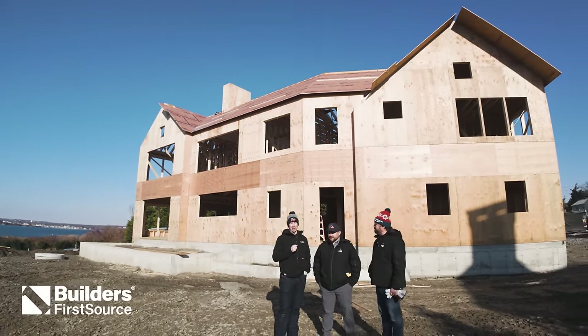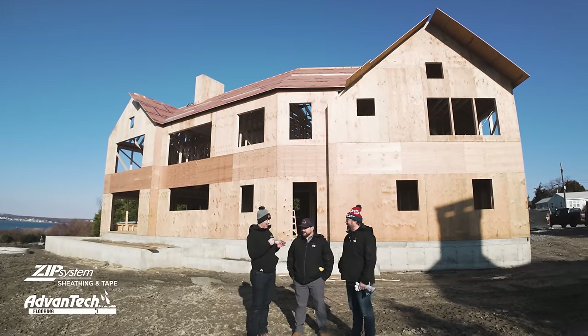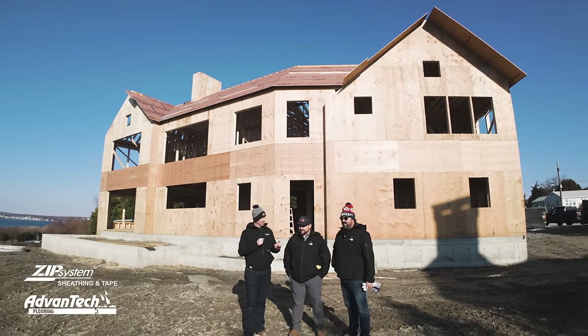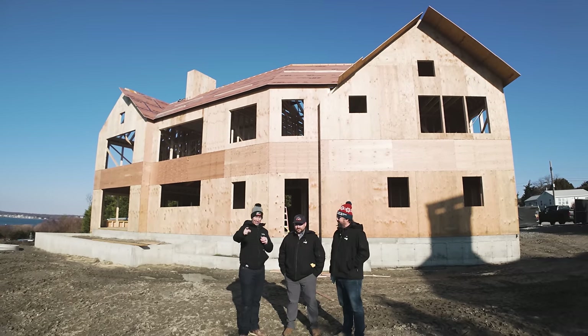Build Show is on the road today coming to you from Jamestown, Rhode Island. It's a cold day out here and we're talking framing — one of my favorite topics. We've got the WKP boys today. Traditional framing done a little smarter. Let's get going.